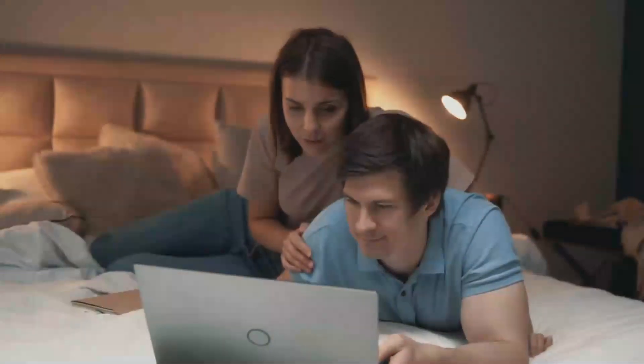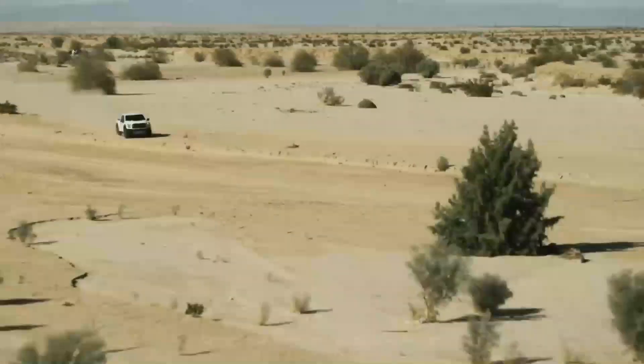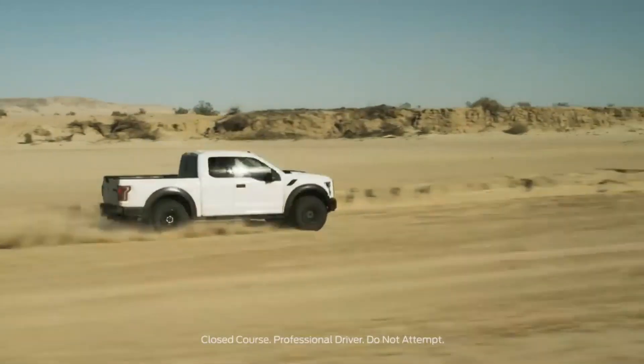Thank you for joining us on this journey, and we hope you're as excited about the F-150 Raptor as we are. Drive with confidence, power, and style in the Ford F-150 Raptor 2023. Don't forget to subscribe and like the video.